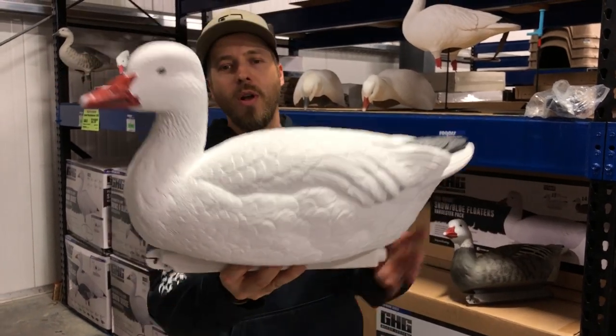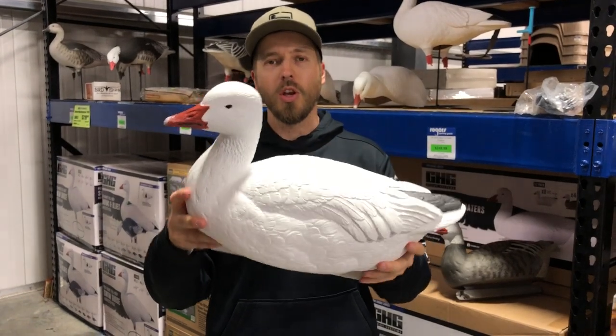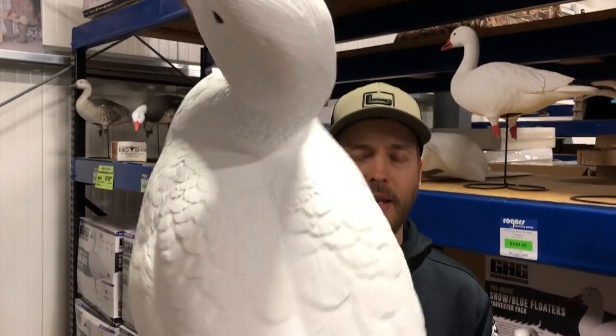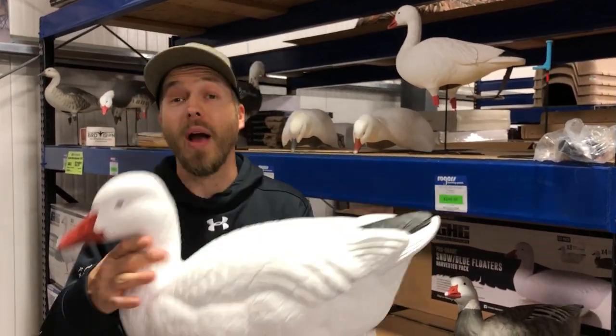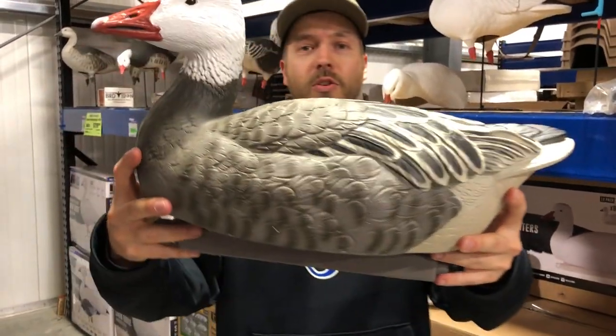I'm going to do a quick video on the GHG Pro Grade snow floaters. Exclusive to us is a 12-pack of these GHG floaters — these are the pro grade — and you're going to get a 12-pack for $250. A lot of competitors are going to be selling them in a four-pack for $99.